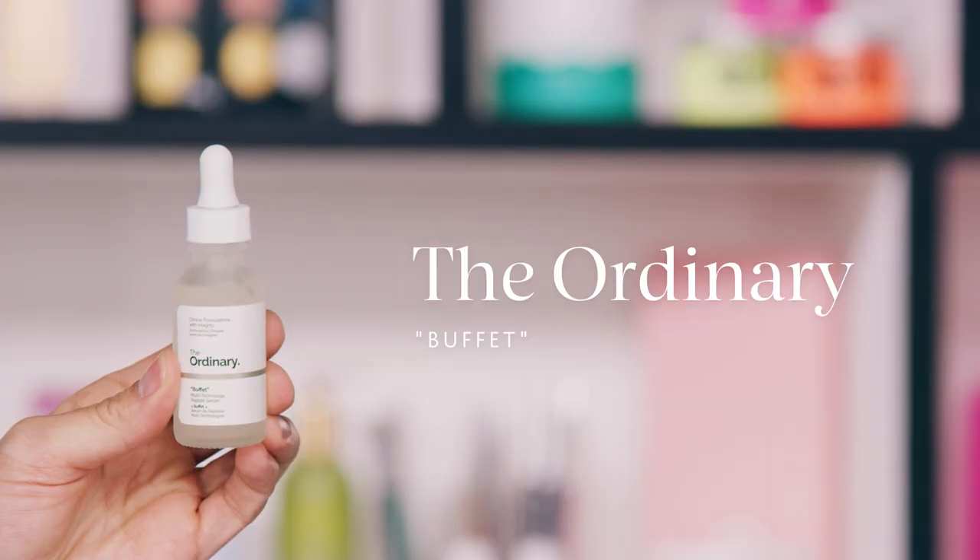First up, I want to talk about a serum from The Ordinary called Buffet. It is literally a buffet of peptides — a super powerful peptide serum. It contains something called Matrixyl 3000, which probably doesn't mean a lot to most people unless you're a skincare fanatic. But I want to talk about what it is, especially in terms of peptides. Peptides are a really key ingredient you're going to see in a lot of skincare products targeted towards anti-aging.